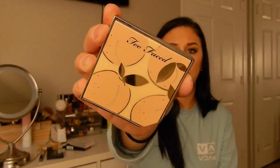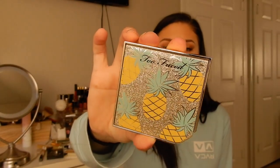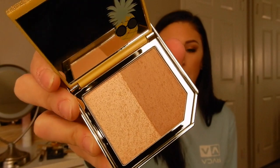The last thing I got was also from the Tutti Frutti collection — the strobing bronzer highlighting duo in Pineapple Paradise. There was another one but I wasn't intrigued by it. The packaging is stupid cute — so sparkly! It's supposed to smell like pineapples, but maybe it was sitting in the plastic bag too long. That highlighter looks gorgeous; I'm a sucker for highlighters — I have too many.